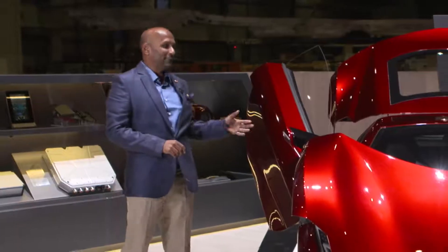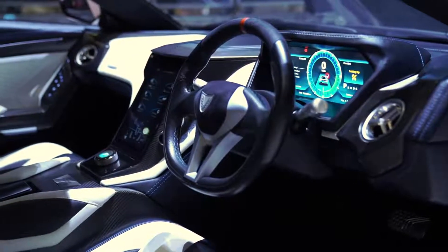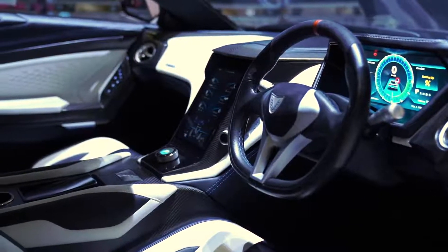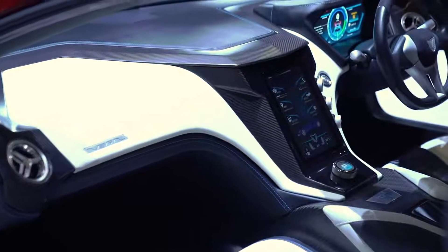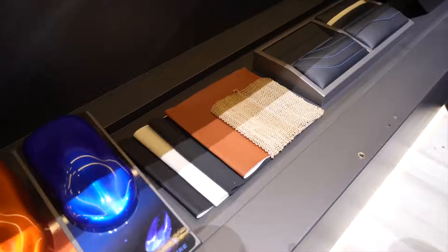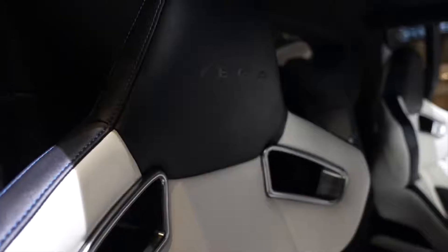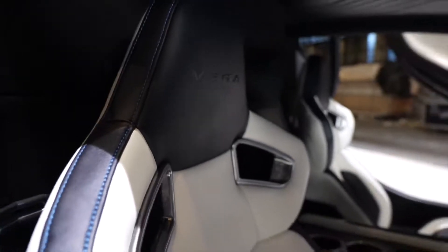Let me show you the interior of the car. This is a completely handcrafted vehicle with some of the finest leathers, exposed carbon fiber, and sustainable material. Sri Lanka, as you may know, is a tropical island with a lot of variety of sustainable materials, and we have used all of that in the Vega EVX.